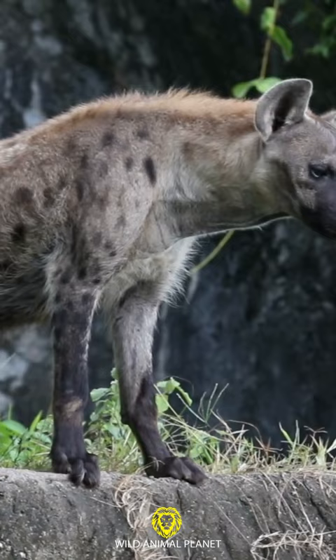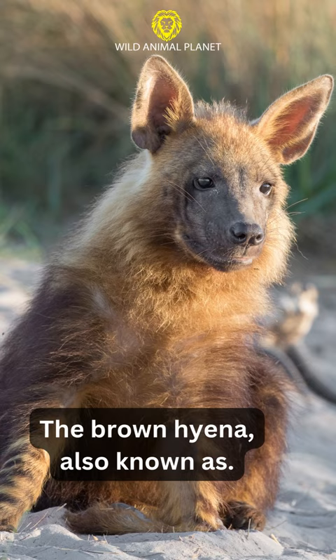2. Brown Hyenas — The Brown Hyena, also known as the Strand Wolf, are the rarest of the Hyenas.